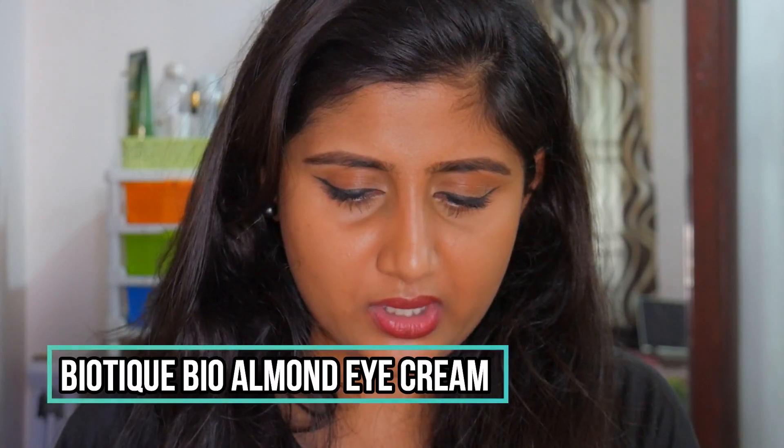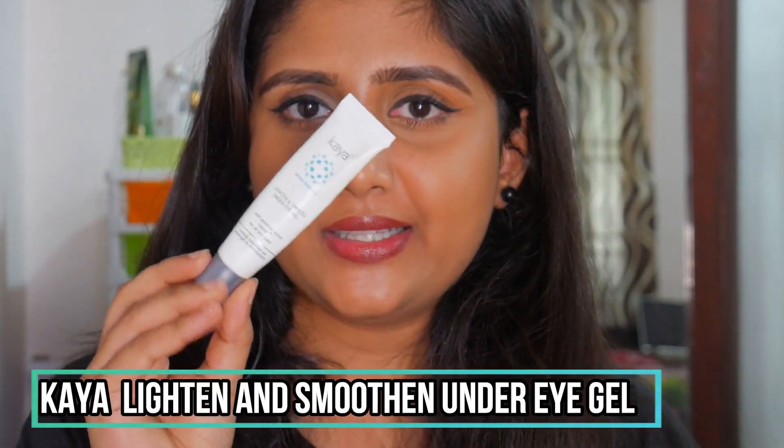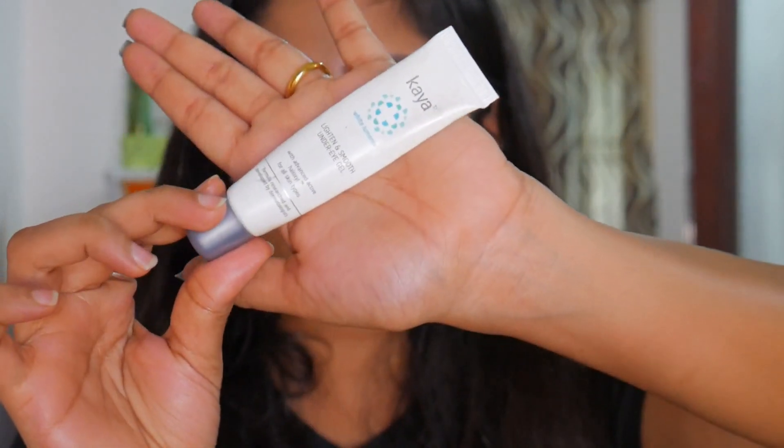Now for a product I really don't like — the Biotique Bio Almond Soothing and Nourishing Cream. I'm throwing it away even though there's still product left, because it burns my eyes when used under-eye and makes them tear up. My sister also disliked it. The eye cream I do love is the Kaya Lighten and Smoothen Under Eye Gel — gel consistency, doesn't sting or burn, feels soothing, cool, and nourishing. Spend a little more and go for the Kaya instead.